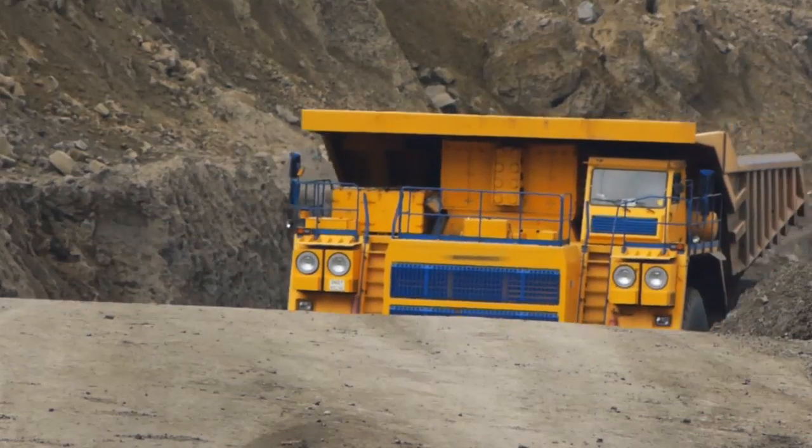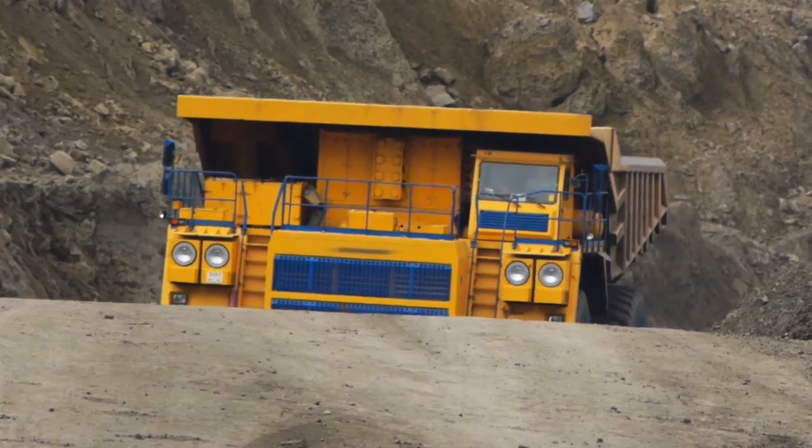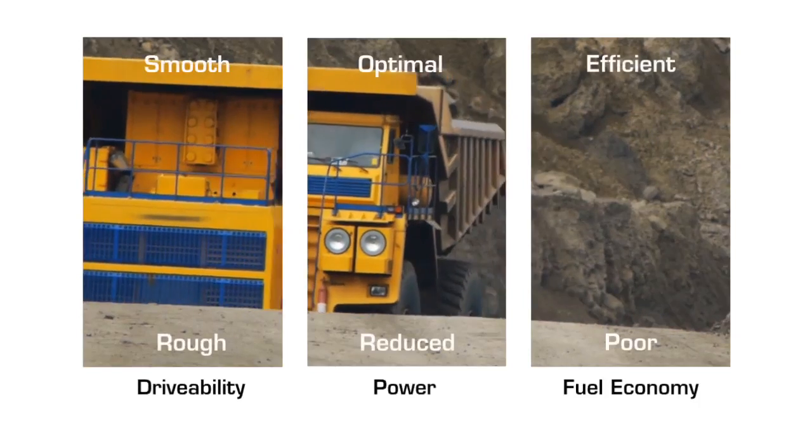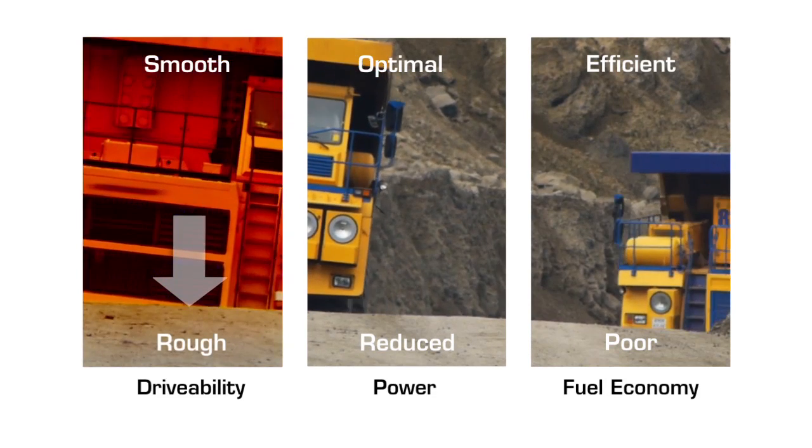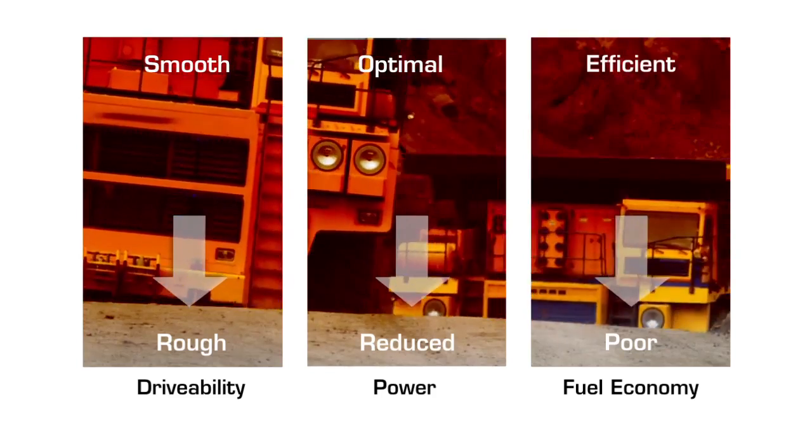Many manufacturers are just starting to see the effects of these internal deposits on the road and in the field. When these deposits build up, engines run more roughly, and the result is often a significant loss of power and fuel economy.